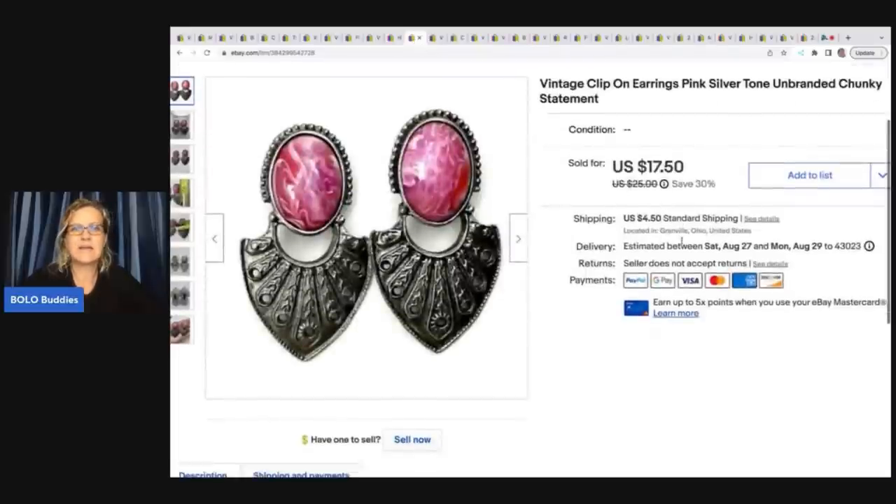These earrings were torture to find. I looked through the tote, looked again, looked through every jewelry area I had, and found them on the third pass — just hanging out in a weird spot. They are vintage clip-on earrings, pink, silver tone, unbranded, chunky statement. I'm not great with keywords for jewelry, but I do my best. These ended up selling for $12 plus shipping.